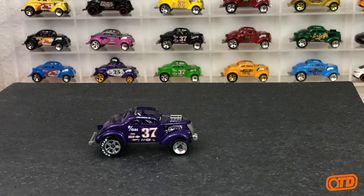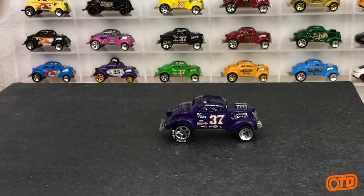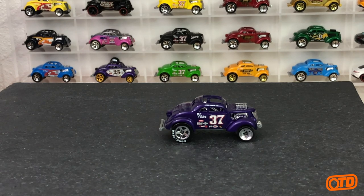Let's look at this gasser in honor of the sale today for Redline Club members — the Willis gasser going on sale today. So perfect timing to look at one of my favorite gassers, the Passengasser. We have the original in purple. Let's bring out the other three colorways from that year — all four of these were 2008 new model releases.